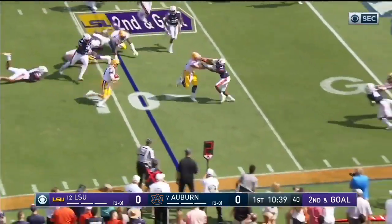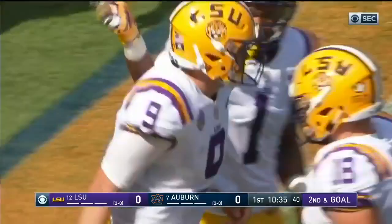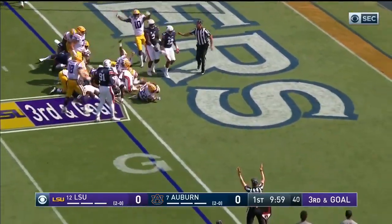He's going to keep it — Burrow trying to step up, got it and he's close down to the one yard line. Touchdown LSU!